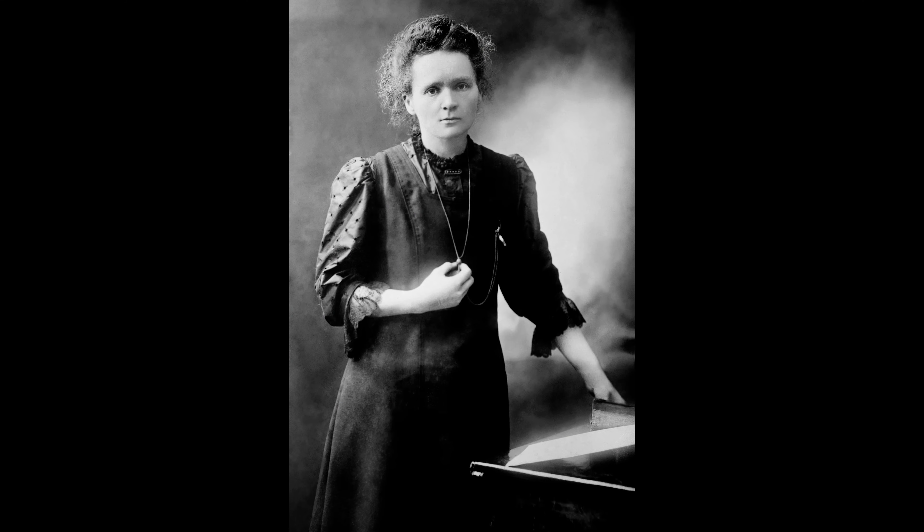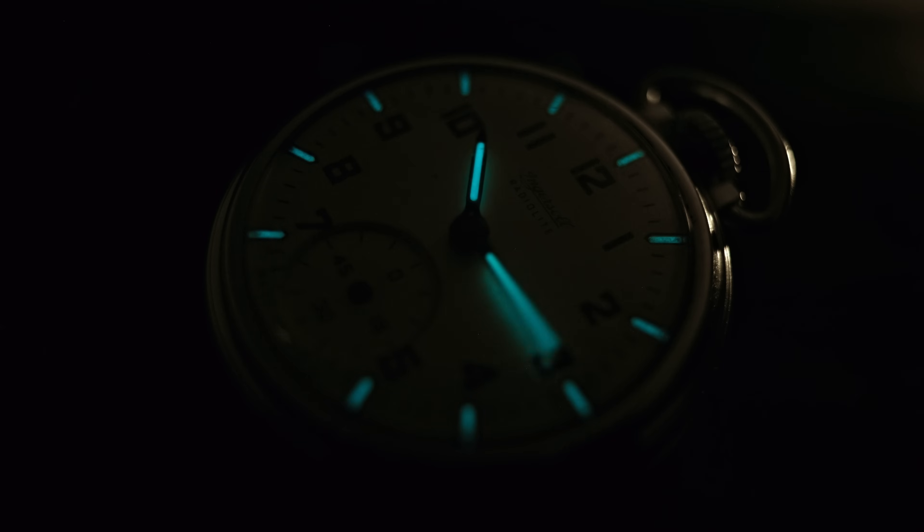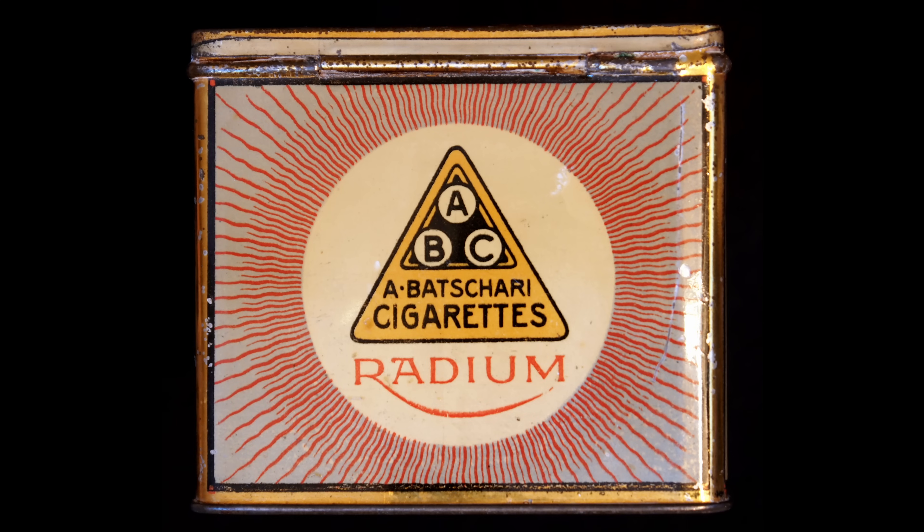Radium has had a bunch of uses since it was discovered by Marie Curie in 1898. It's been used to treat cancers, it's been used as a luminous paint, and it's even been put into consumer goods as a cure-all.